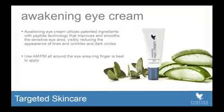Awakening Eye Cream actually has a patented ingredient technology which incorporates peptides — proteins that the skin naturally produces — and it helps to improve and smooth the sensitive eye area. People ask why they can't just use a normal anti-aging cream on their eyes. The eye area is very delicate and the skin is actually thinner around the eye area, so you definitely want a product that helps with that delicate eye area and helps the skin all the way around the eye.